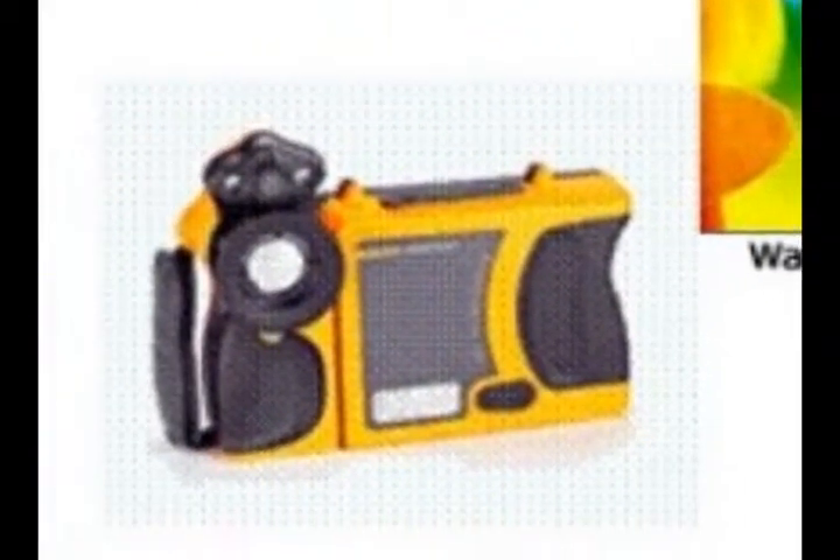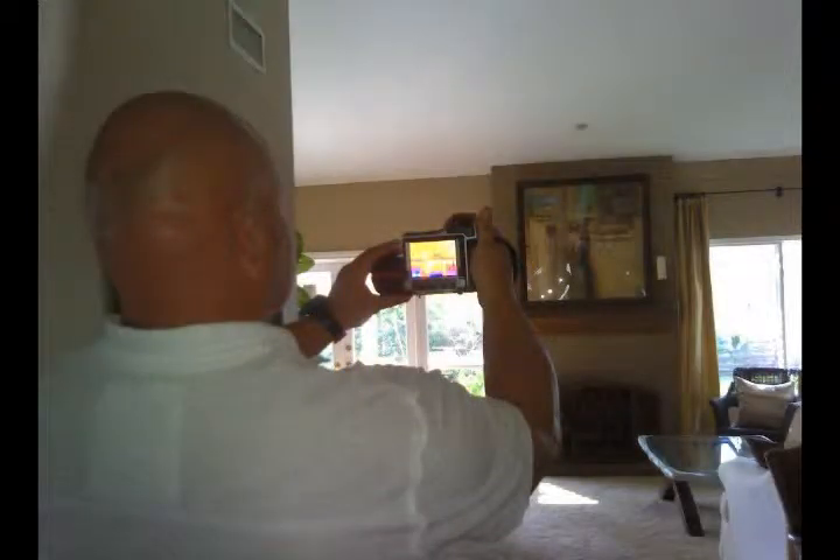With a scanner, we can stand in the middle of the room, scan the whole area, and take images of exactly where the moisture is so you know what to do and where to do it.